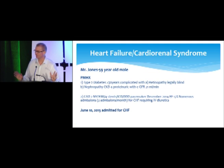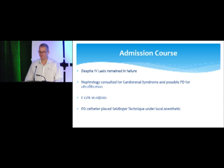Mr. Jones is a 59-year-old gentleman with type 2 diabetes and all its complications. He's legally blind, has nephropathy, and an extensive cardiac history — a heart attack every couple of weeks, four stents, pacemakers, and an EF of 17%. He's had two admissions, usually in for one to two weeks for IV diuretics then discharged. This time, admitted with heart failure in June, and despite IV Lasix, he remained in heart failure. Nephrology was consulted for cardiorenal syndrome, but they were really looking at hemodialysis. Surgery didn't want to put anything in due to high risk.